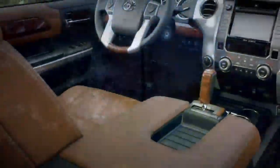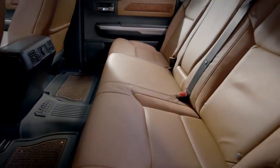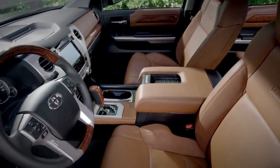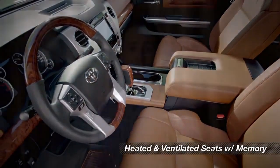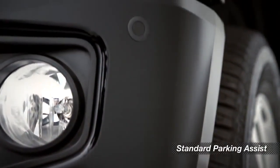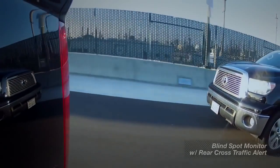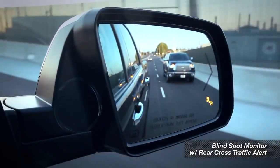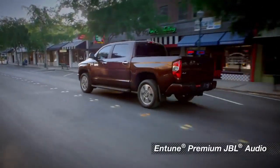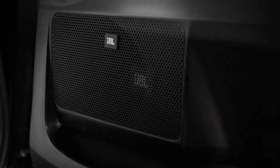Inside, you'll find a luxury-level, western-themed design with saddle-colored, leather-trimmed seats with ultra-suede inserts and matching woodgrain trim on the dash and the steering wheel. The heated and ventilated seats include power adjustments and a two-position memory system. Front and rear parking assist sonar is standard, and you can get a blind spot monitor with rear cross-traffic alert as an option. And every 1794 Edition includes Entune Premium JBL audio — the system uses digital signal processing and a 440-watt amp to push the sound out to 12 JBL speakers, including an 8-inch subwoofer.